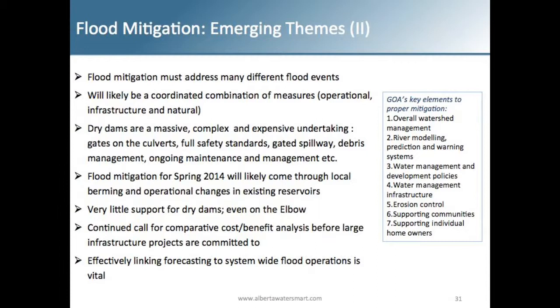A final key point: effectively linking forecasting to a system-wide operations model is completely vital. When looking at operating existing infrastructure like Trans-Alta facilities, if you can't forecast the flood, why would you drain the reservoir down? You also have to consider drought, which is a big concern in the Bow Basin and all over the SSRB. If you're going to draw down reservoirs, you have to be able to forecast the ability to refill that year too — it's not just forecasting flood events but also what happens after the flood.